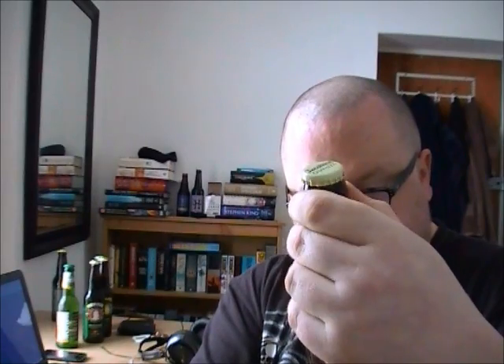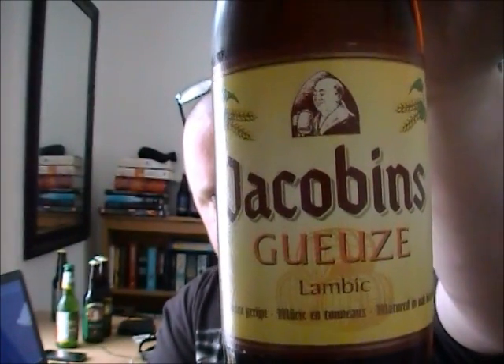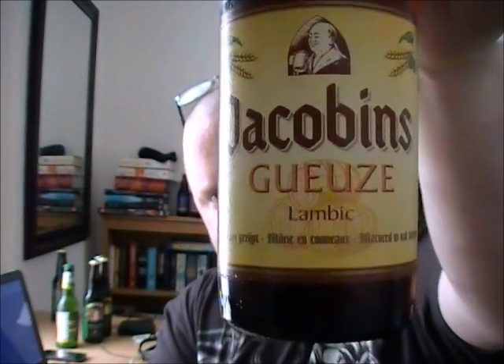It's a style that I really like and I haven't reviewed too many of these. It's from the Jacobins Brewery — I think they're based in Belgium. It's the Jacobins Gueuze Lambic, I think that's how you pronounce 'gueuze'. It comes in at five point five percent.